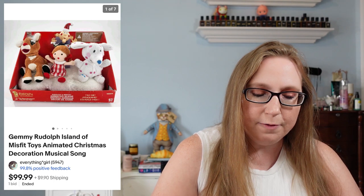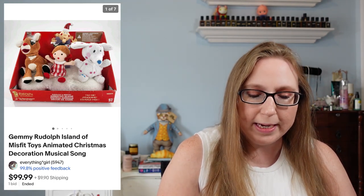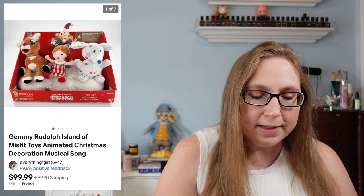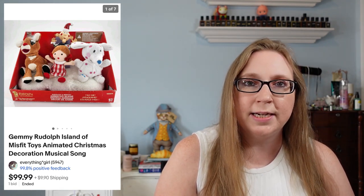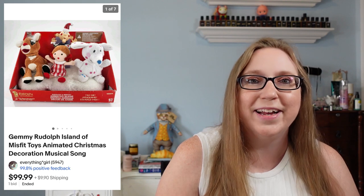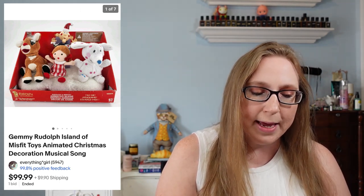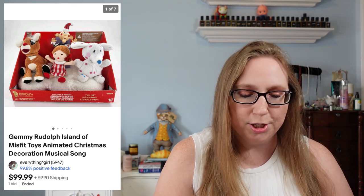I also sold a Rudolph Island of Misfit Toys musical Christmas decoration. That sold for $99.99. That came from an auction and I'd say we paid $20 or so for it.